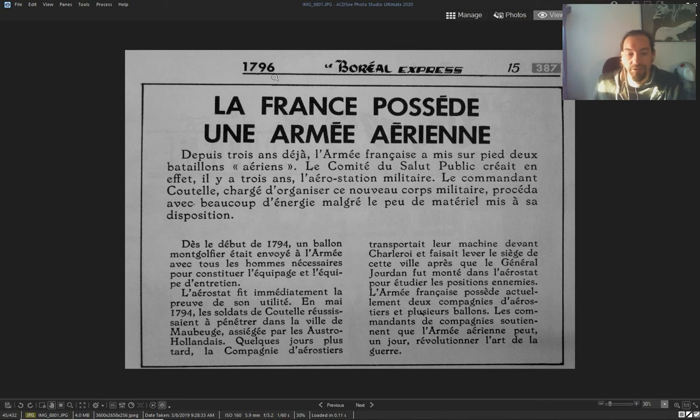I've got some old books — compilations of news articles. This one from 1796 says that the French have an airborne army: three years of the French army having two battalions' worth of airships, military airships. It started in 1794.